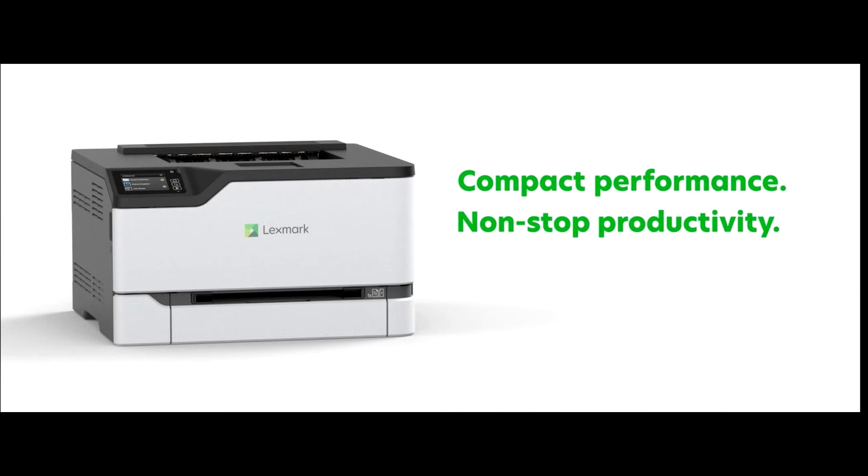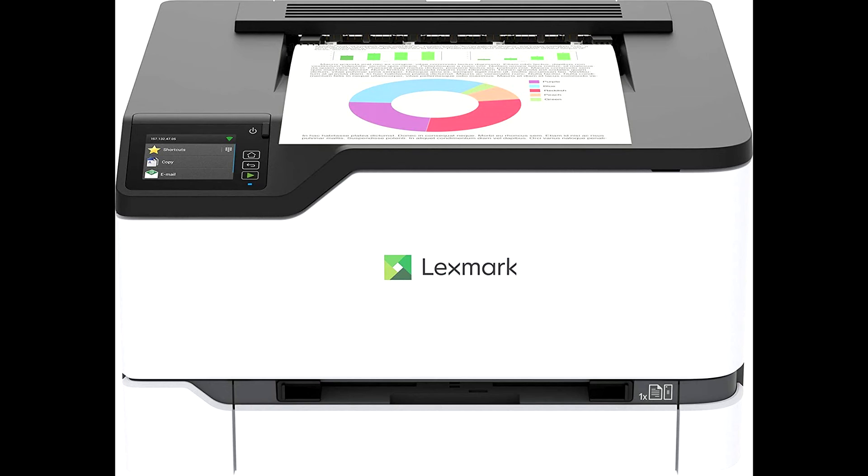Steel frame and long-life imaging components mean it's built to last. Get things done with a 1 GHz dual-core processor and output up to 26-letter ppm.